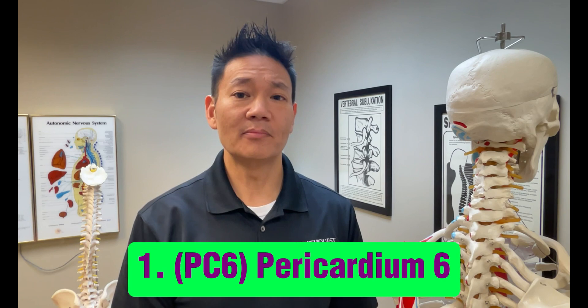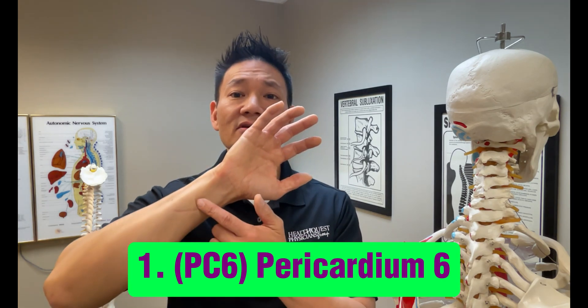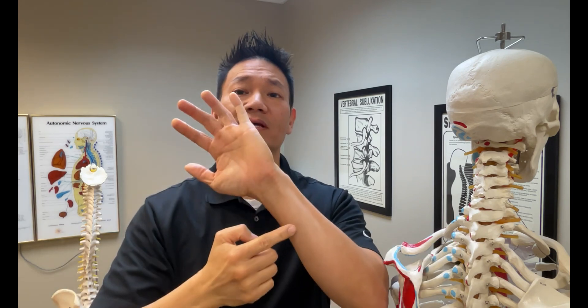First, let's talk about the point known as PC6, or Pericardium 6, located on the inner forearm. Stimulating this point can help relieve nausea and dizziness associated with inner ear problems or motion sickness.